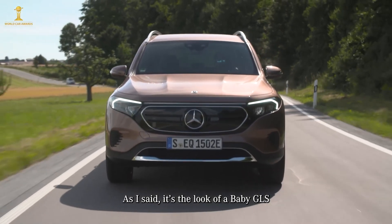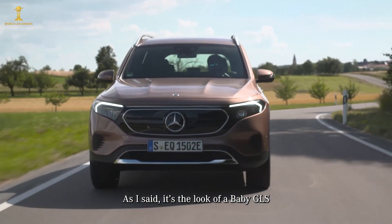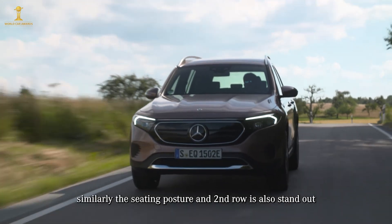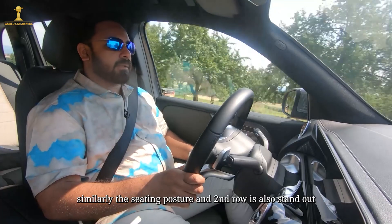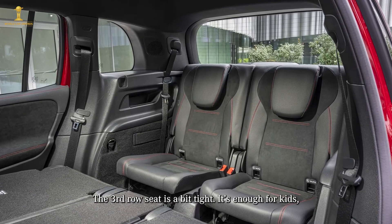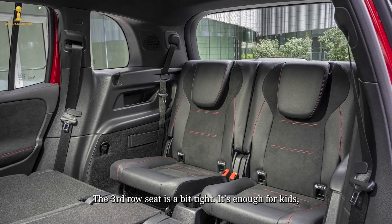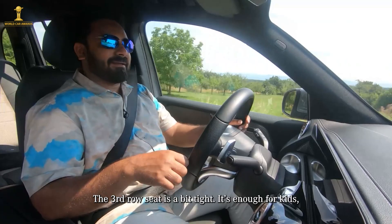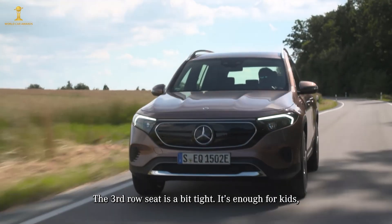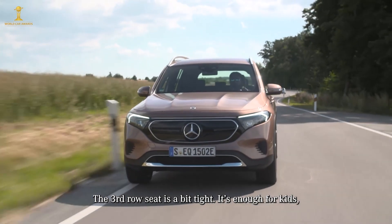This is a baby GLS look. The boxiness suits the rear seat space well. The seating is firm but supportive, both in the front and rear. The interior is well finished overall.